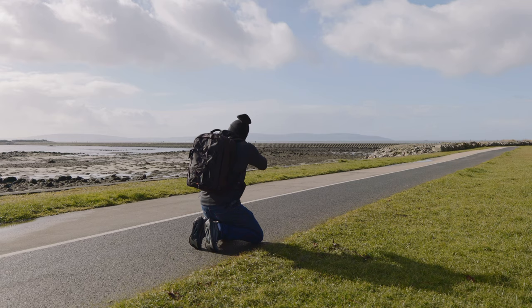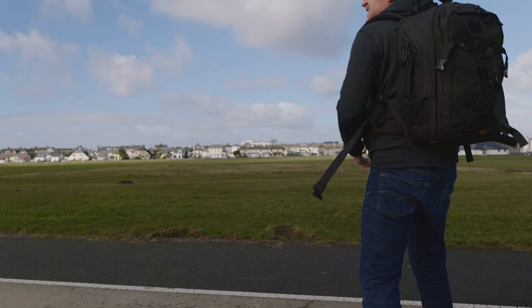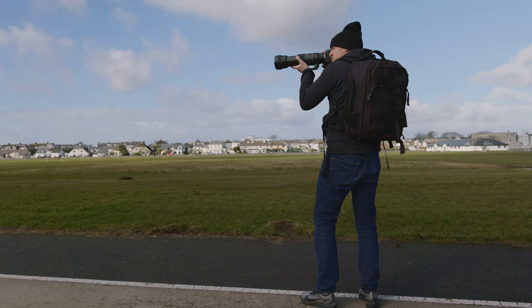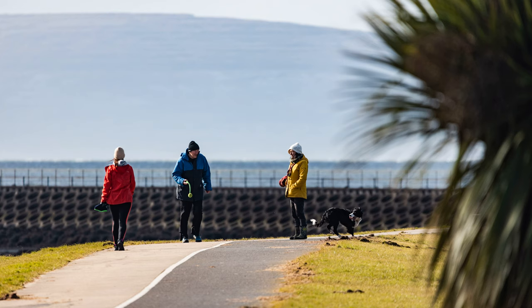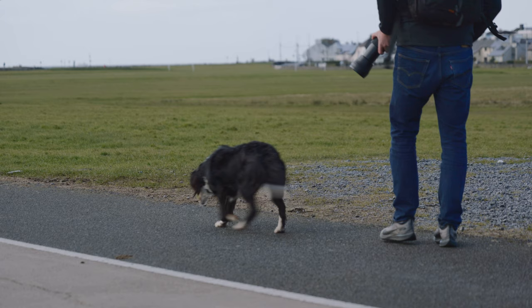I don't know if this constitutes as street photography exactly. Maybe this is more landscape. Some people with their dog. And get a little bit of depth from the shrub there as well. 600 mil. That's a good one.